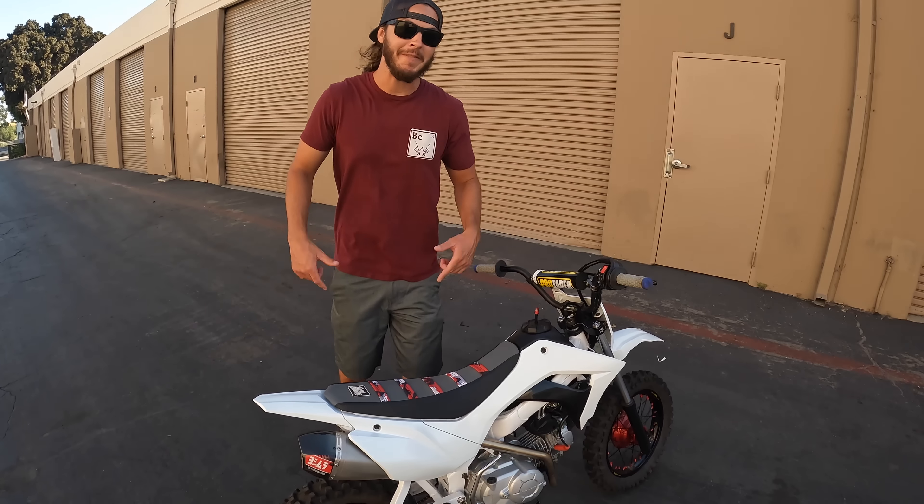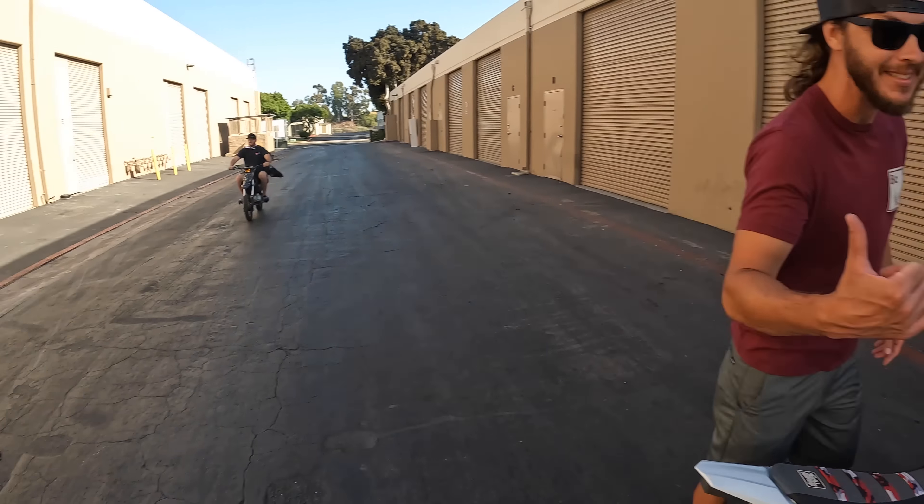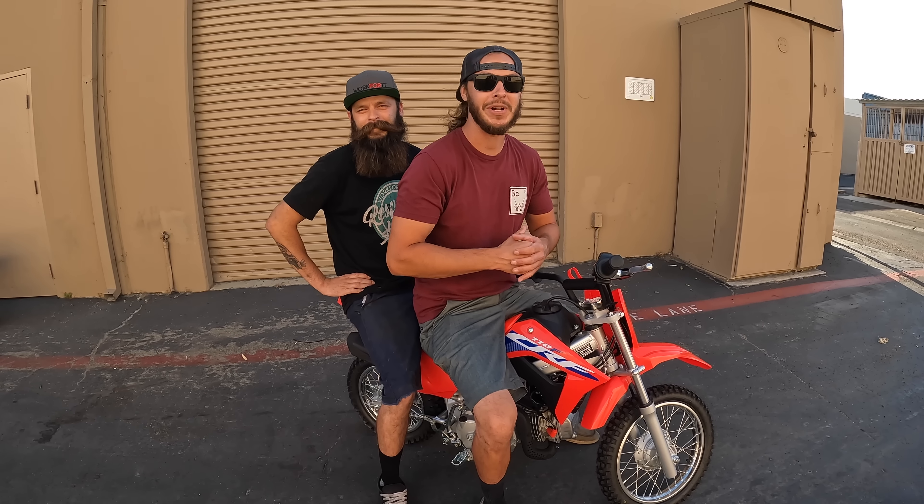Real quick, before we jump into this video — you guys know we love our CRF 110s. These bikes are perfect for the track, the desert, your local trails, or for turning around in your neighborhood like this guy. These bikes are still super hard to get, but we want you guys to be able to join in on the 110 fun.